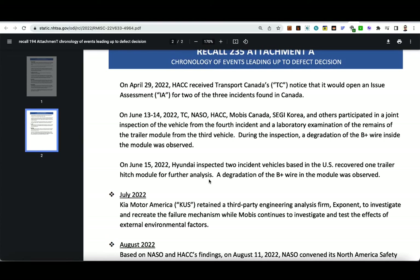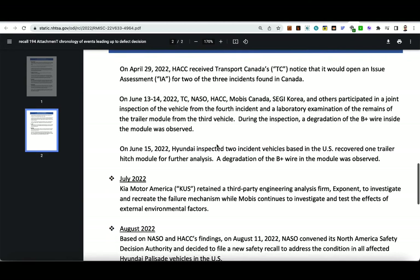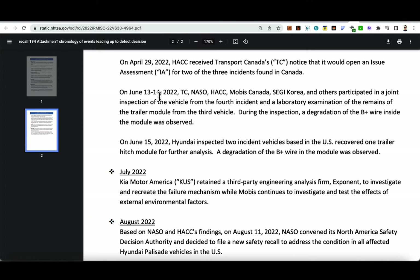On April 29th, HACC received Transport Canada's notice that it would open an assessment for two of the three incidents found in Canada. On June 13th through 14th, 2022, all parties participated in a joint inspection of the vehicle from the fourth incident and a lab examination of the trailer module remains from the third vehicle. During the inspection, degradation of the B-plus wire inside the module was observed. On June 15th, 2022, Hyundai inspected two U.S.-based vehicles and recovered one trailer hitch module, also confirming degradation of the B-plus wire.